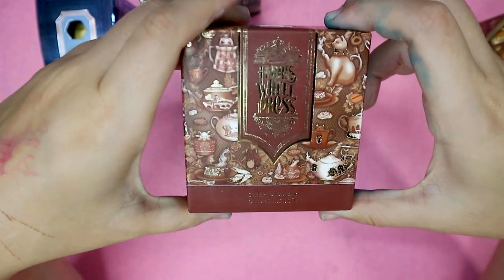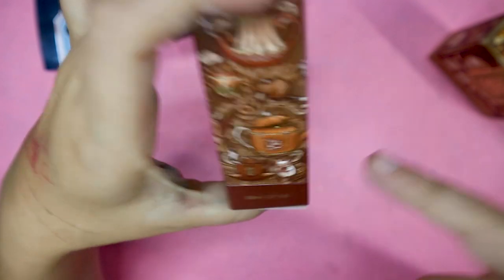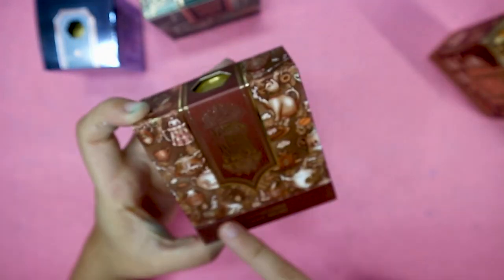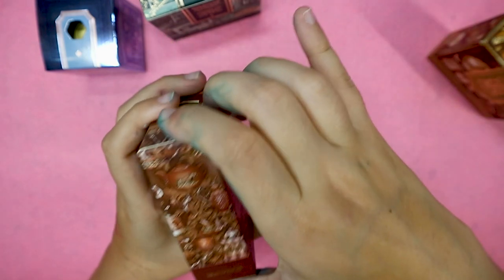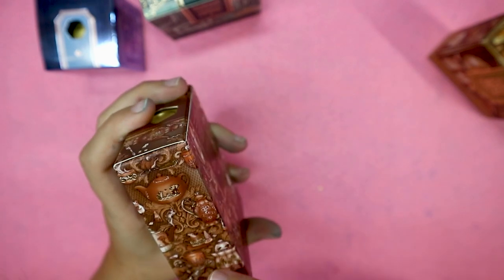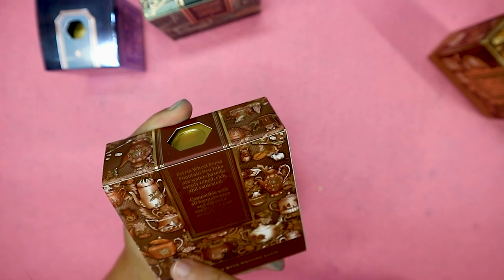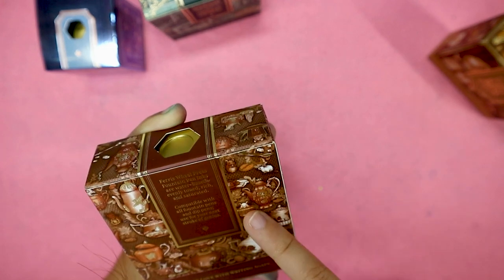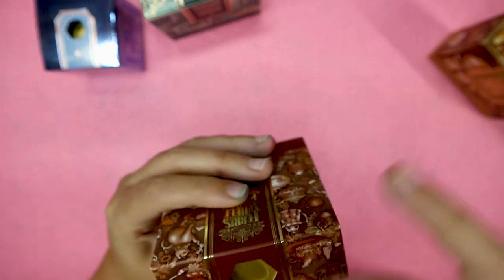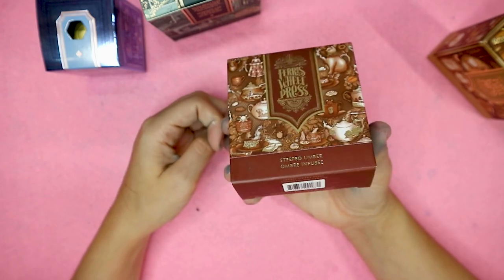Can you spot all 31 mice? Let me see how many I can see. 1, 2, 3, 4, 5, 6, 7, 8, 9, 10, 11, 12, 13, 14, 15, 16, 17, 18, 19, 20, 21. I got like 21 on the first look, so I'm missing 10.